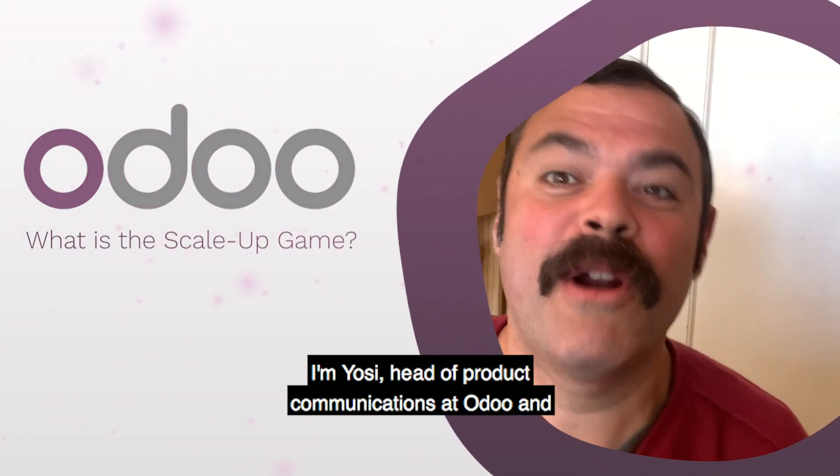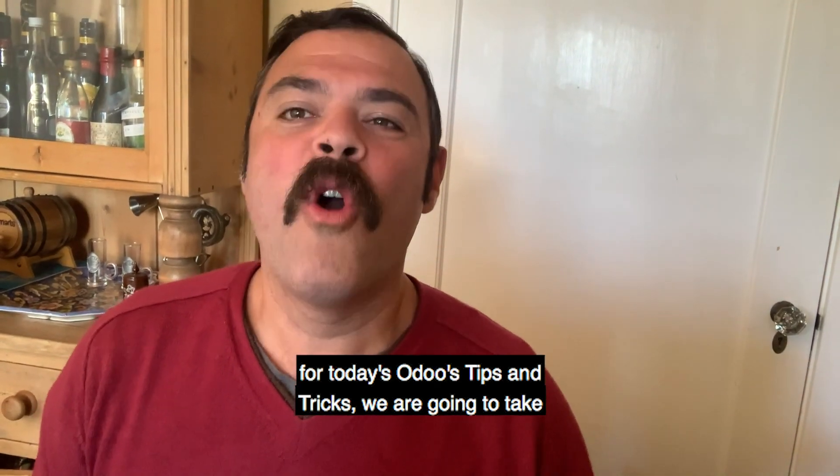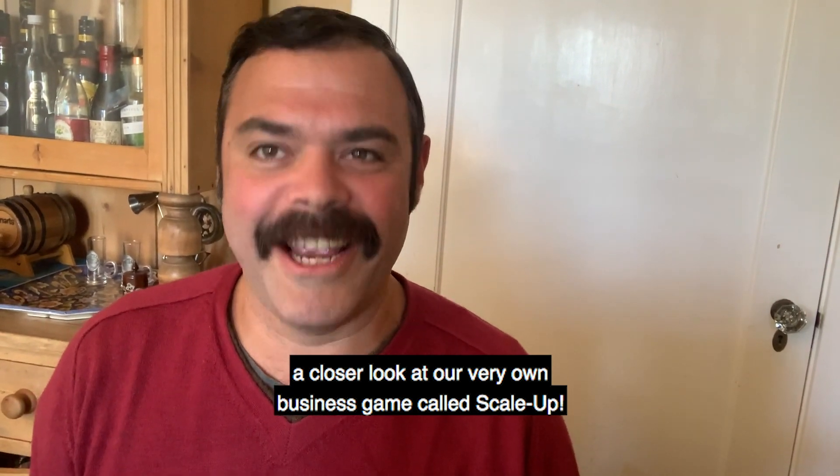Hi, everyone. I'm Yossi, head of product communications at Odoo, and for today's Odoo tips and tricks, we are going to take a closer look at our very own business game called Scale-Up.